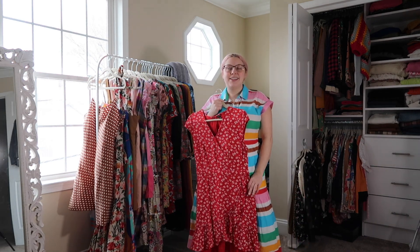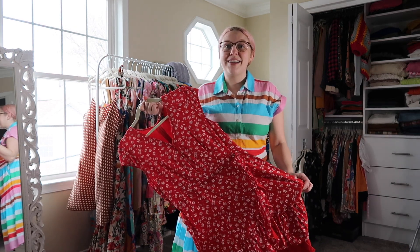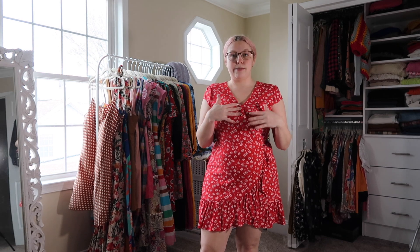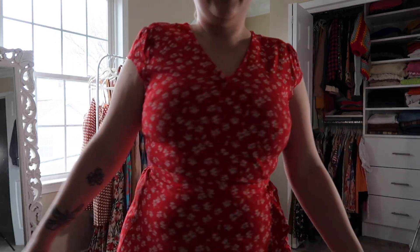I'm not sure if this next dress fits anymore but I'm going to try it on. It's from the J.Crew Mercantile line — a really cute little flowy dress, like a faux wrap. I did get it on but she is very tight — this is a regular size 10 compared to all the J.Crew Factory 10 petites I've been wearing. It really points out how different sizing can be between the lines.